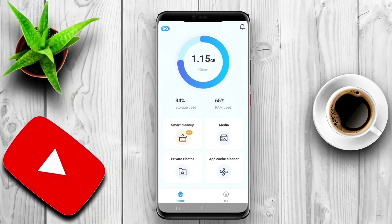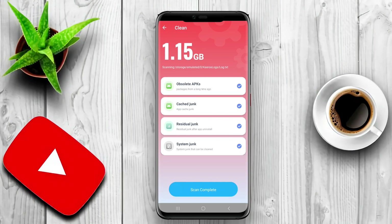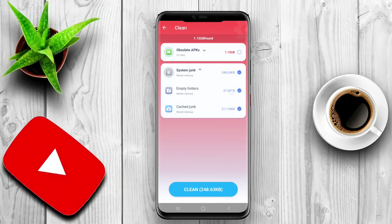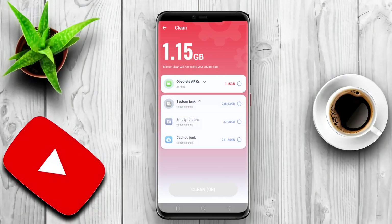They often include features like memory boosting, battery saving, and junk file cleaning. The best phone cleaner apps also provide privacy protection by allowing users to delete sensitive data securely. Additionally, many of these apps offer tools for optimizing system performance, such as managing background processes and enhancing speed.